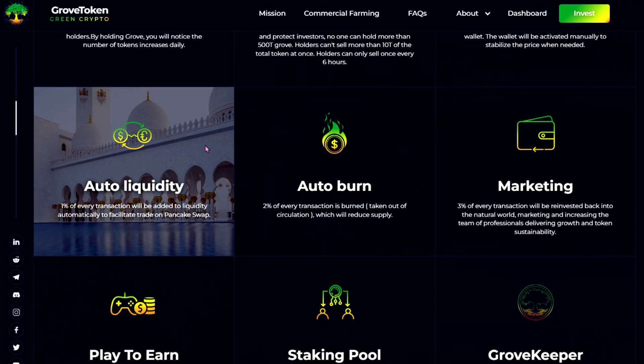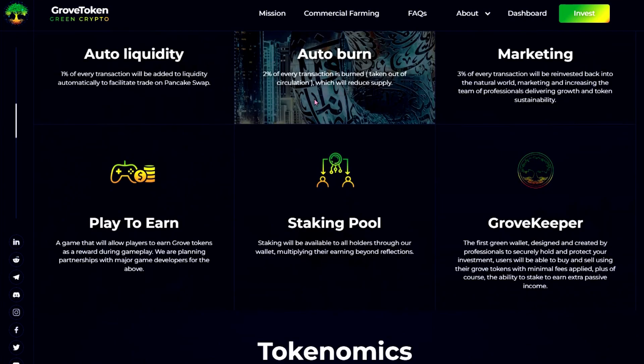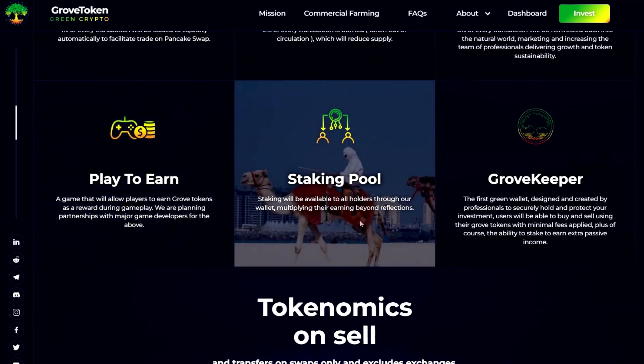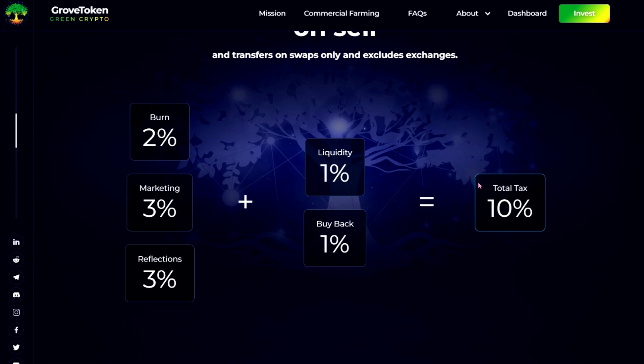Two percent will be burned — that's good, it's always good to see things burned since it increases value potentially if there's higher demand. Three percent of every transaction will be reinvested into the natural world, marketing, and growing the team of professionals delivering Grove Token's sustainability. They have a play-to-earn game, a staking pool, and the Grove Keeper which is the first green wallet. Tokenomics: two percent burn, three percent marketing, three percent reflections, one percent liquidity, one percent buyback.